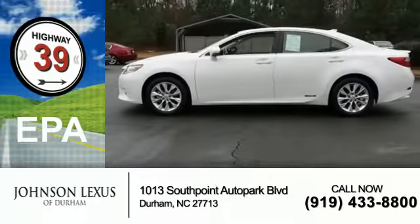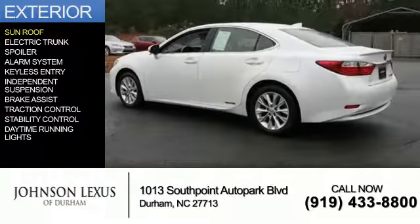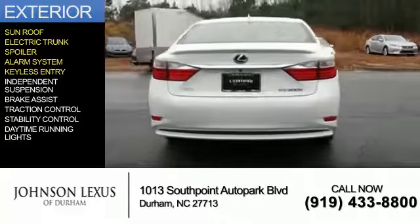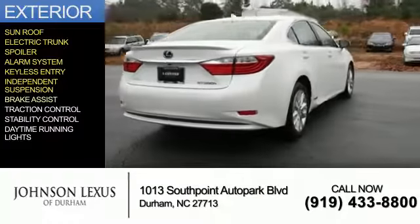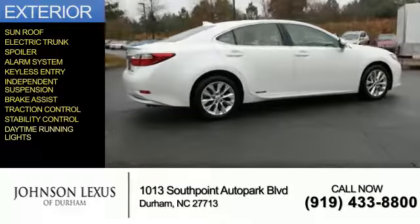Great fuel efficiency — saves you money by requiring fewer trips to the gas station. The features include a sunroof, electric trunk, a spoiler, an alarm system, keyless entry, independent suspension, brake assist, traction control, stability control, and daytime running lights.